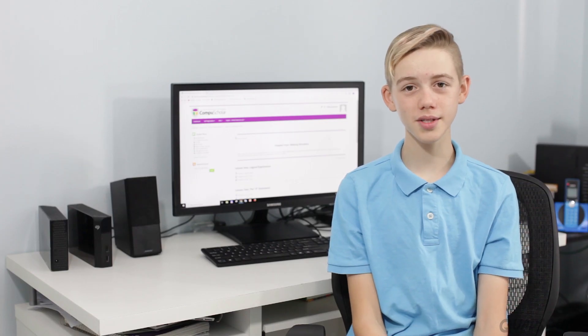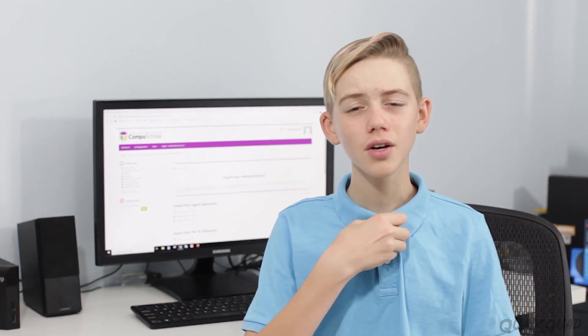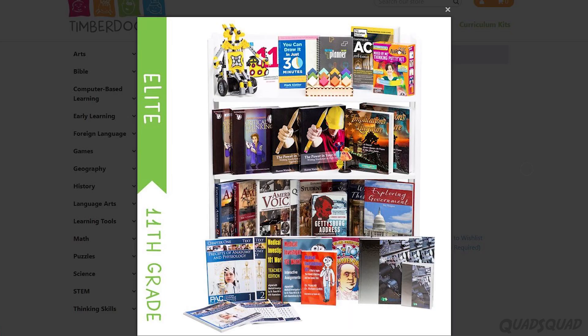Parents or teachers can log into their portal to monitor the student's progress and grades. All projects and quizzes are auto-graded. I found this course to be challenging. I've never taken Python in my life before, and each lesson got more complicated as the weeks went on. On Timberdoodle's website, they list this as a grade 11 course, which makes sense unless you're already familiar with Python programming.